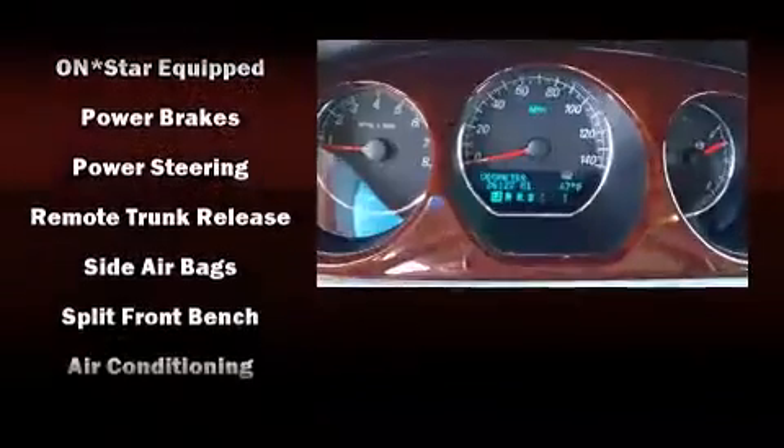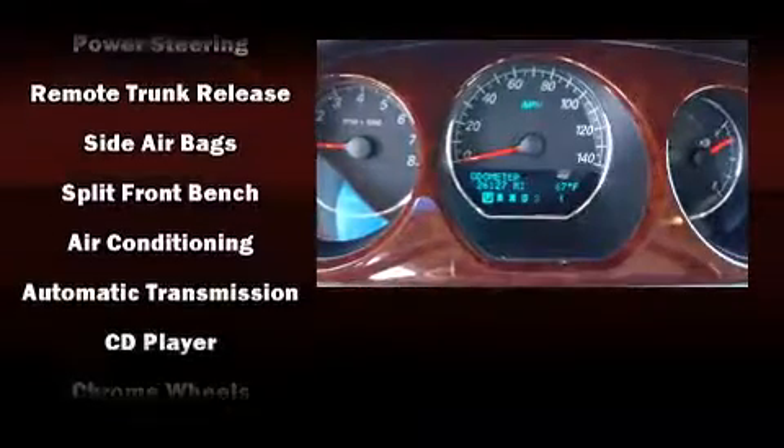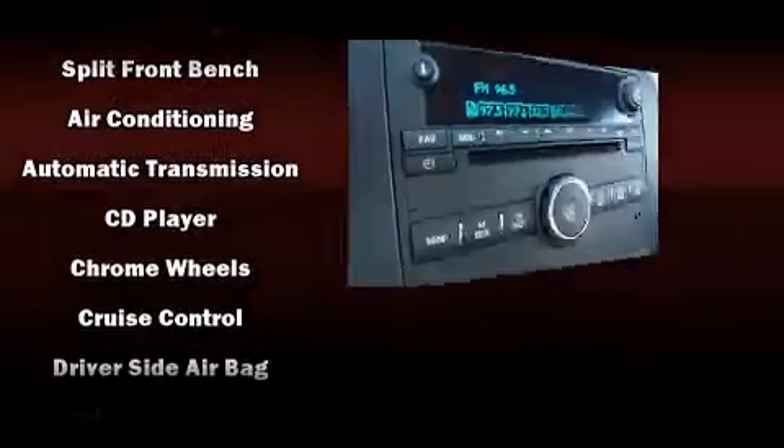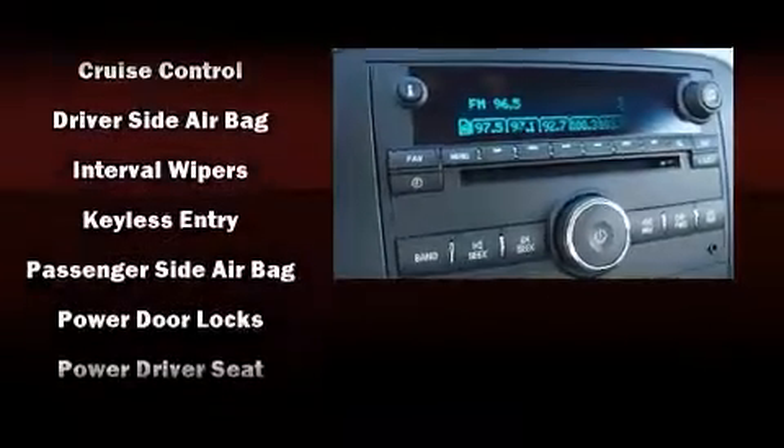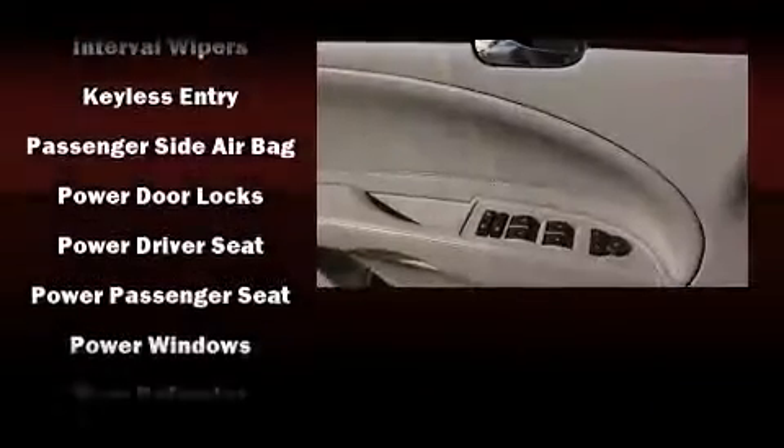Safety equipment has been integrated throughout, including dual front impact airbags, head curtain airbags, traction control, a panic alarm, OnStar, and four-wheel disc brakes with ABS.